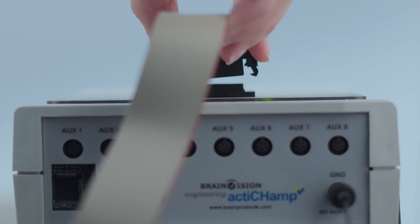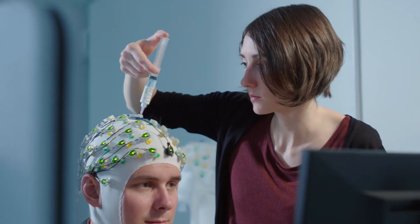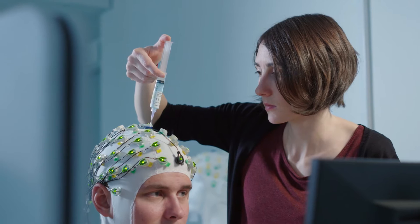In EEG methodologies, it's really important to know exactly when the stimulus was presented on the screen. The combination of eye tracking and EEG opens a lot of new possibilities in many areas of research.